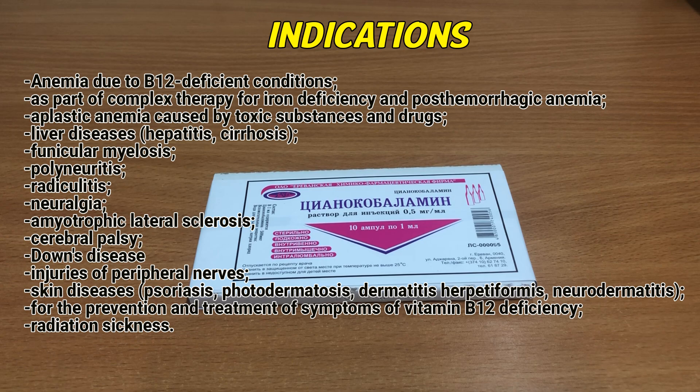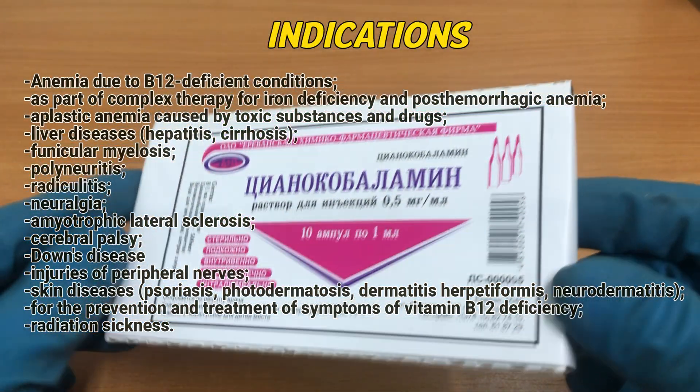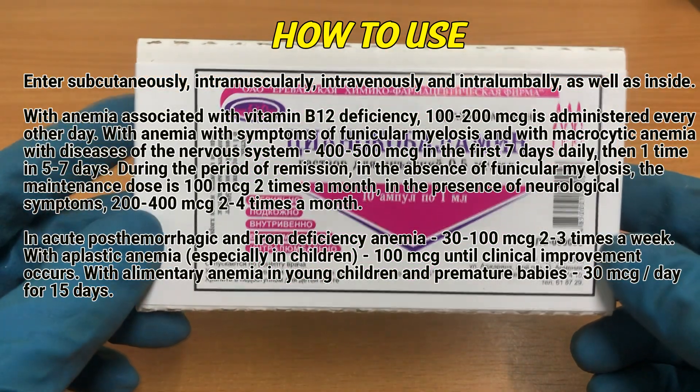Funiculomyelosis, polyneuritis, radiculitis, neuralgia, amyotrophic lateral sclerosis, cerebral palsy, Down's disease, injuries of peripheral nerves. Skin diseases: psoriasis, photodermatosis, dermatitis herpetiformis, neurodermatitis. For the prevention and treatment of symptoms of vitamin B12 deficiency, and radiation sickness.